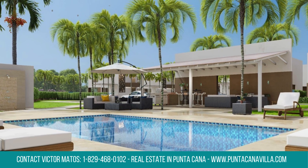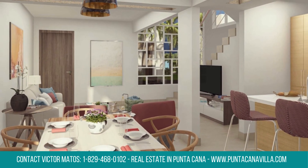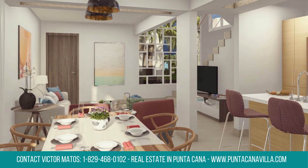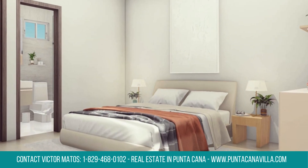Escape to nature with tranquil green areas, providing peaceful retreats within these homes for sale in Punta Cana. Create joyful family moments at the kids' play area, a designated space for play and laughter.